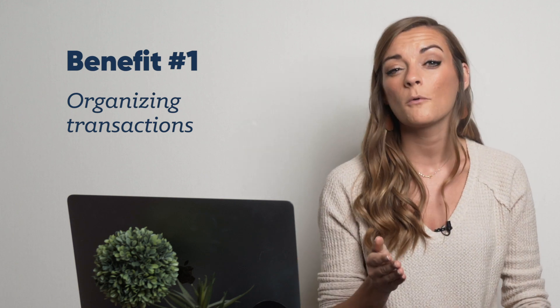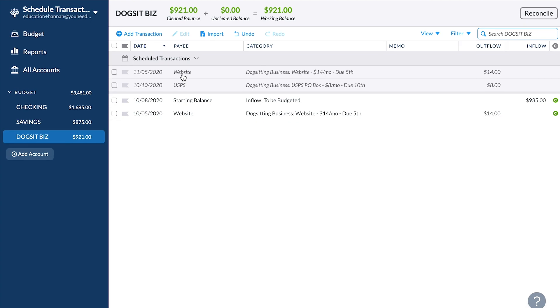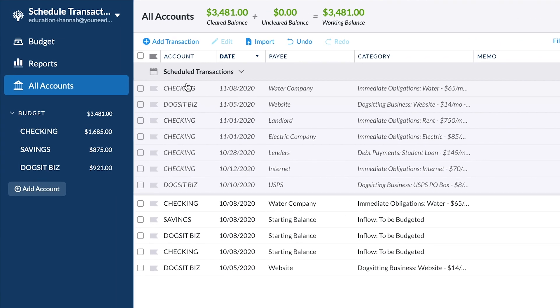There are three big reasons why you might want to consider utilizing scheduled transactions. First: organization. Get all your bills scheduled and everything will be in one place. You will never need to enter it again. And fun fact — if you have scheduled transactions in a few different accounts, you can see them all at once in the all accounts view.